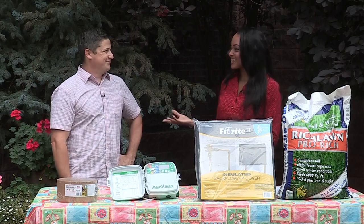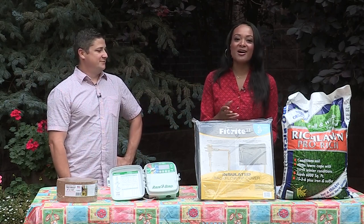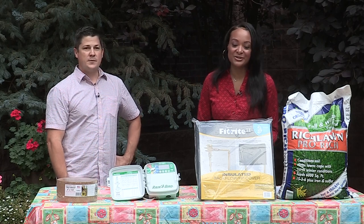Sounds fantastic. Thank you so much for all of your help. And if you'd like to review those tips, we will have this story available for you to view on 9news.com. We'll see you next time.